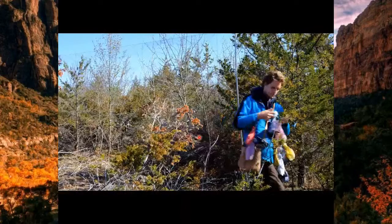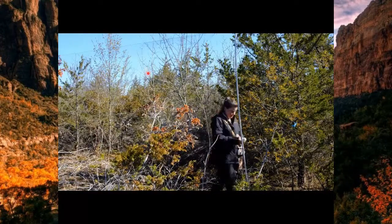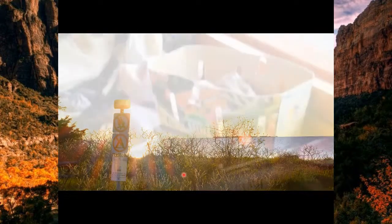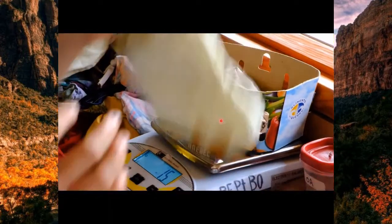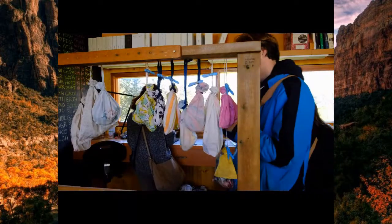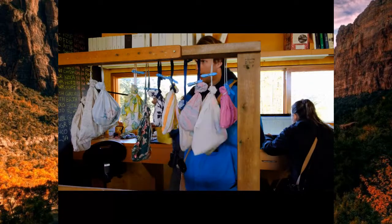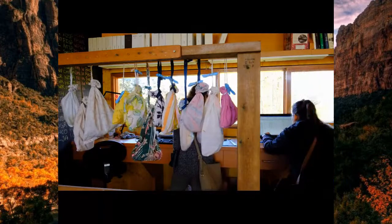Each bird goes into a cotton bag that allows them to breathe — they feel safe in there with no hard corners to harm them. Phillip puts a clothes peg on the bag identifying which net or trap the bird was captured in. The birds are headed back to the lab to be processed and banded. We record the weather, time of day, and net location — all of that information is recorded as part of the research. The birds are first weighed while still in the bag, zeroing out the weight of the basket and bag.